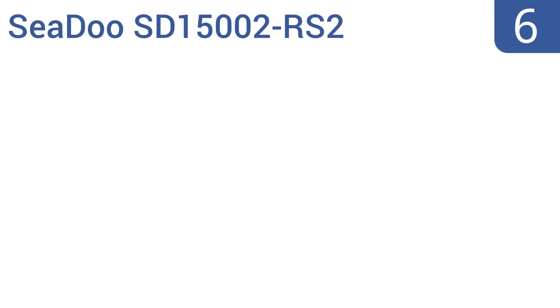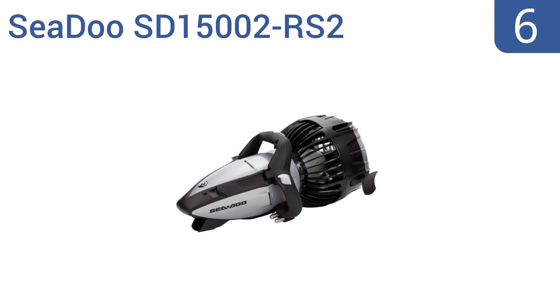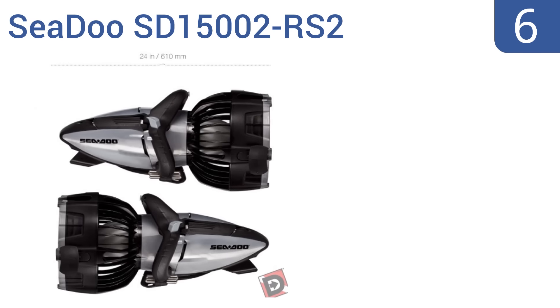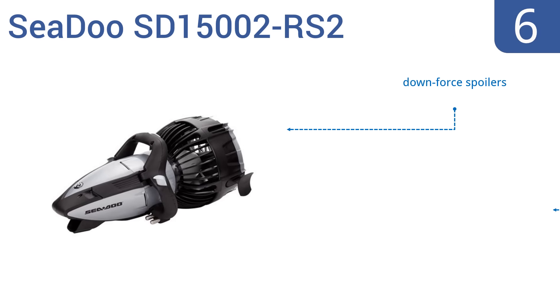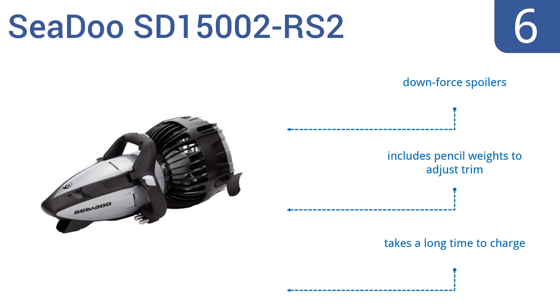Starting off our list at number 6, the Seadoo SD15002-RS2 is one of the company's top-of-the-line offerings, capable of reaching speeds around 4 mph and depths of 130 feet. Its best feature might just be the triggerless cruising gear lock, though. It comes with downforce, spoilers and pencil weights to adjust the trim. However, it does take a long time to charge.